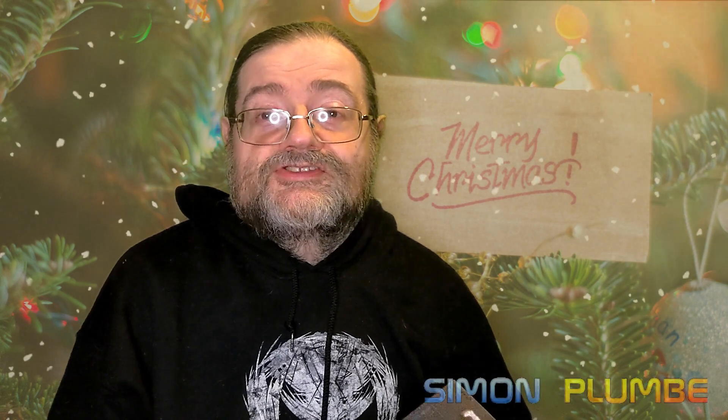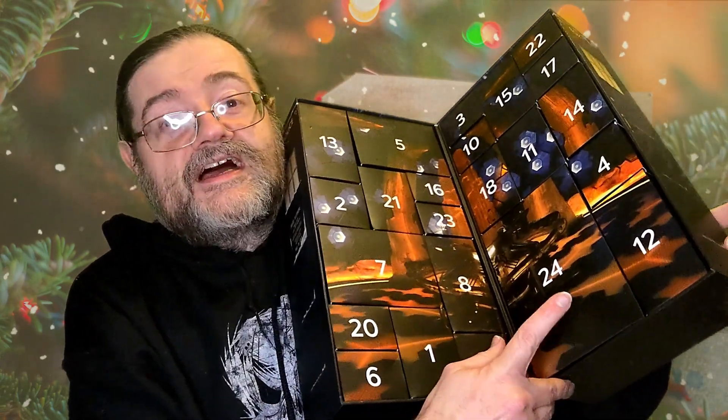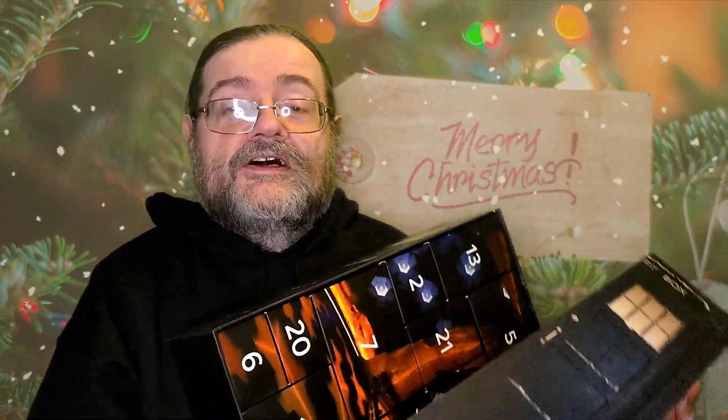Hi everyone and welcome to our latest unboxing. It's the Doctor Who advent calendar from Eagle Moss. It's Christmas Eve and we all know what that means — it's the final box for the calendar, and the 24th of December is an absolute whopper. Hopefully this is going to be something pretty spectacular.